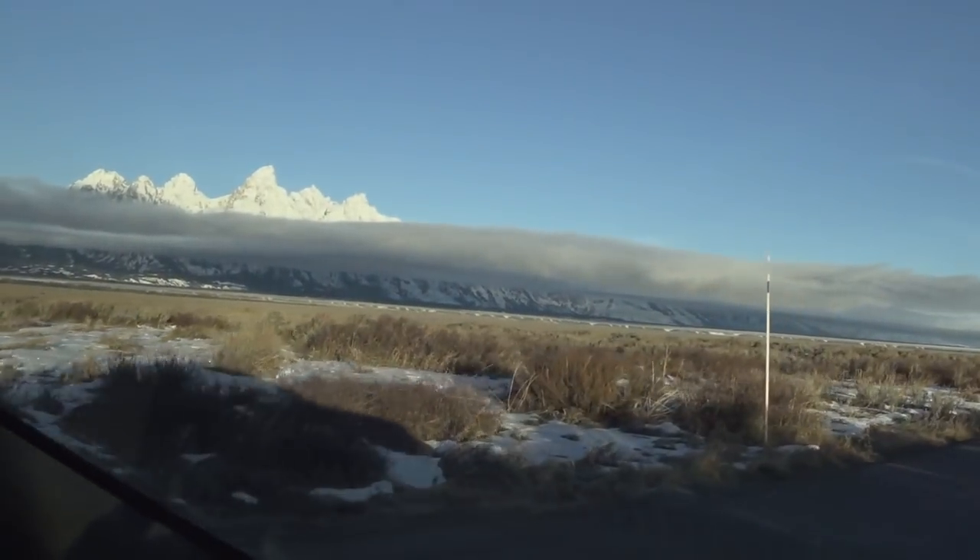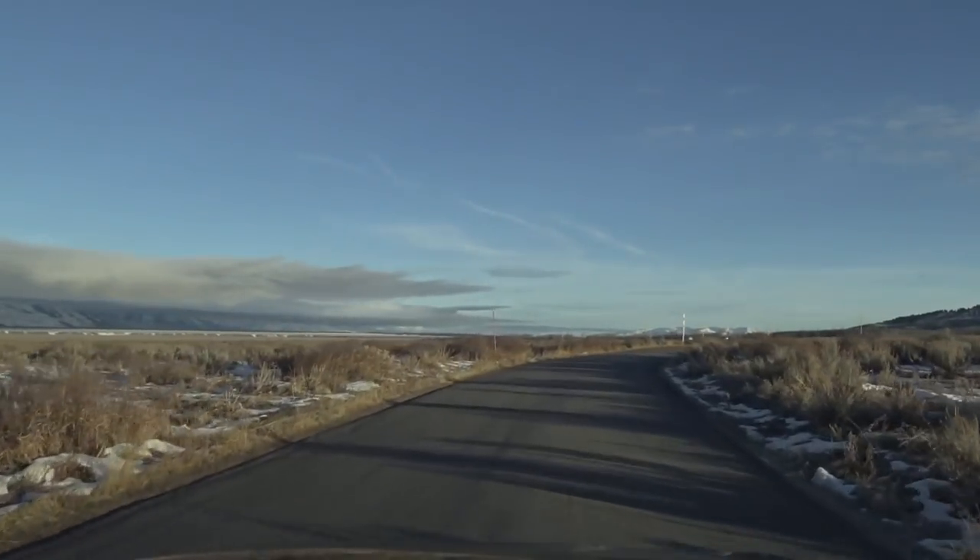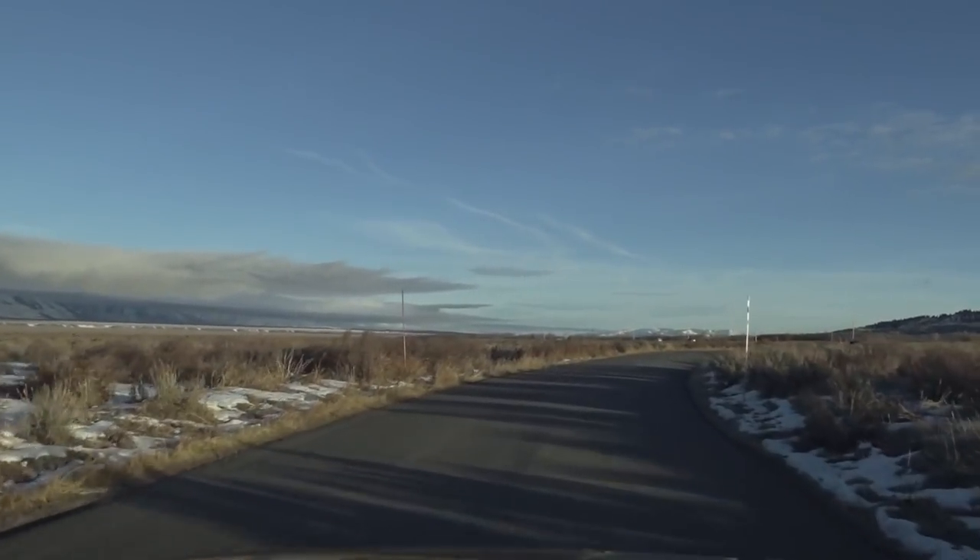There's the scene — the Tetons out there. Beautiful light, beautiful fog bank on the Tetons. So I think this is a good opportunity.